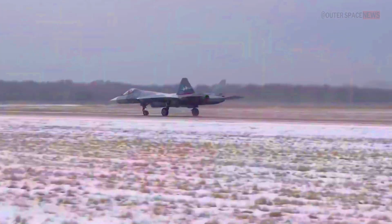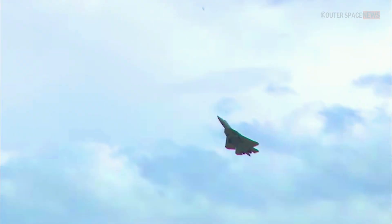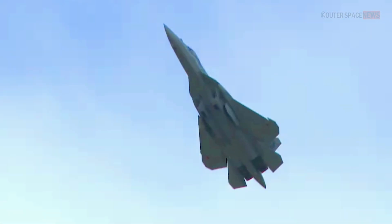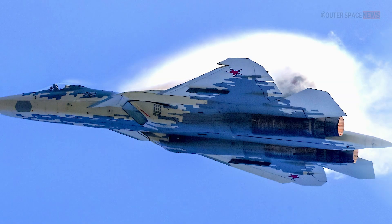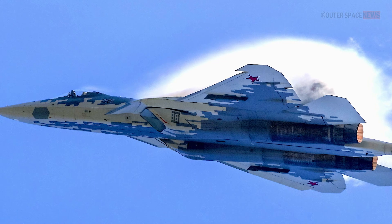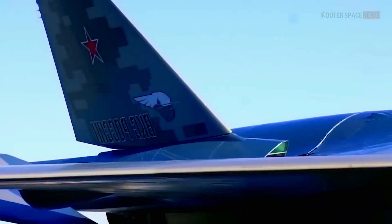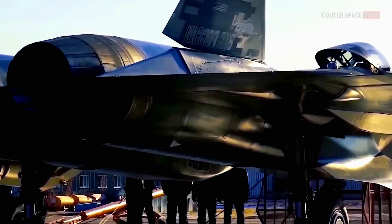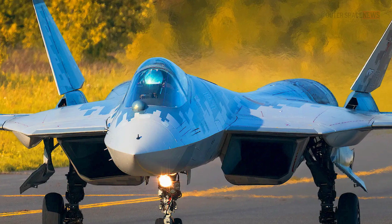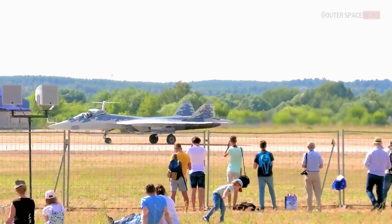The T-50 prototype made its first flight on January 29, 2010, just a few hours after it was unveiled to the public. The test flight was a success, and the Su-57 went on to undergo several more years of testing and development. In 2018, the Russian Air Force received its first batch of Su-57 fighter jets, though the aircraft remains in the early stages of deployment with only a limited number delivered.